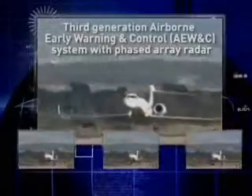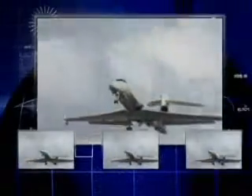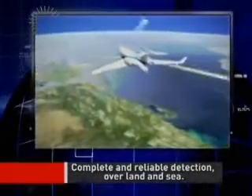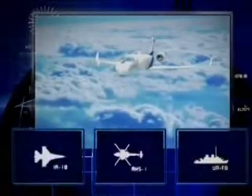This third generation airborne early warning and control system, with dual band phased array radar, sets new standards for AEW and sea systems. CAEW generates a complete and reliable situation awareness picture over land and sea with a very low false alarm rate, even in a highly dynamic arena.